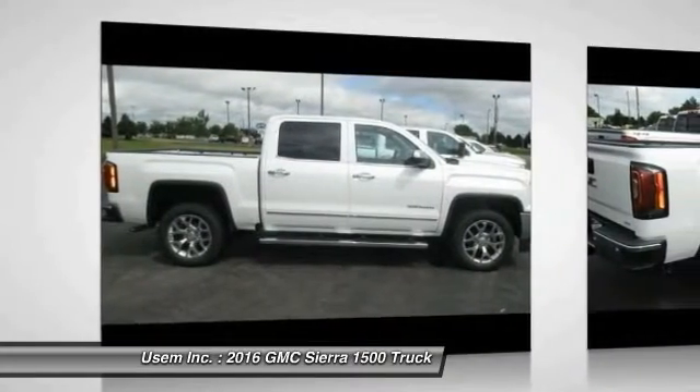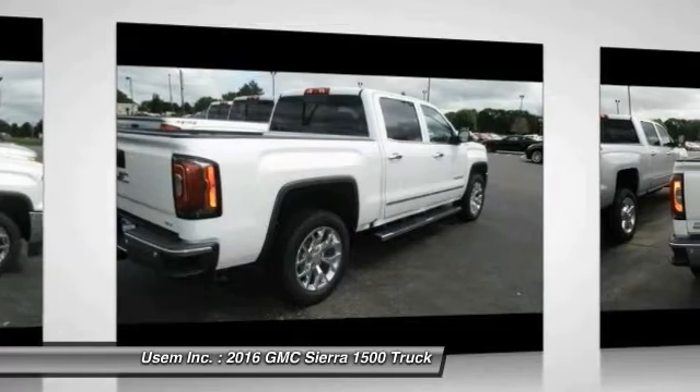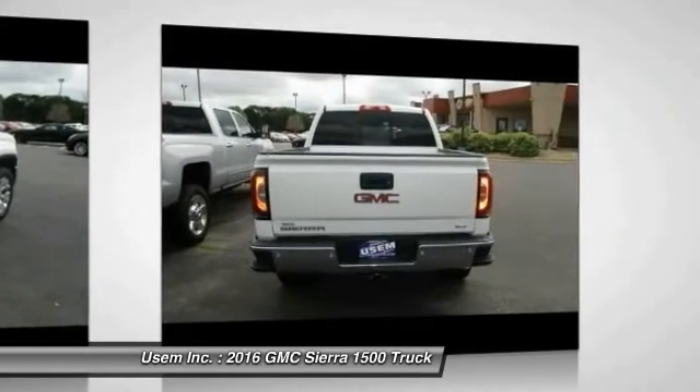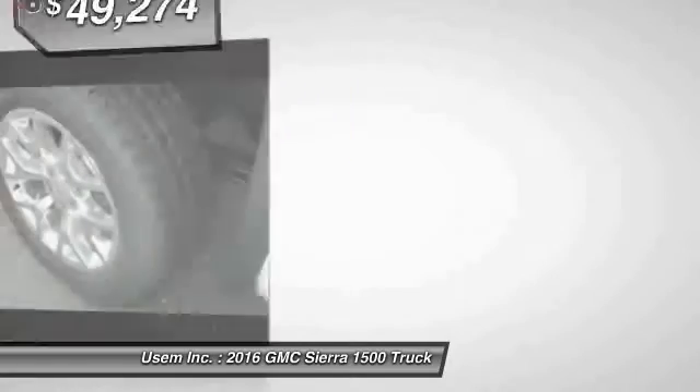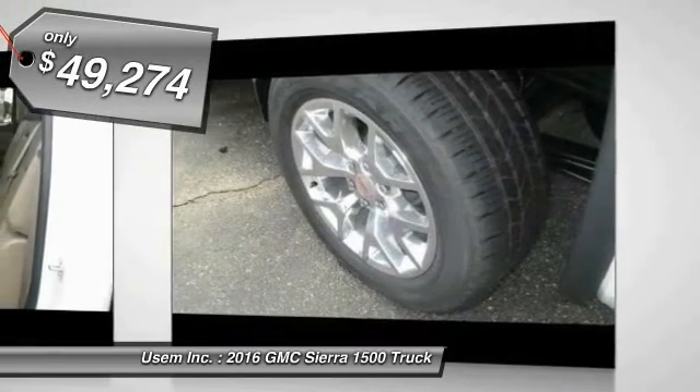An electronically controlled 6-speed automatic transmission that combines high max hauling capability with precise control, and is priced below $50,000.